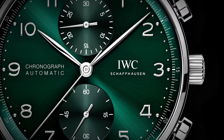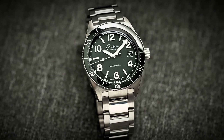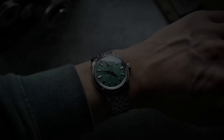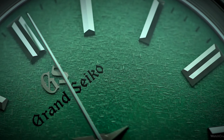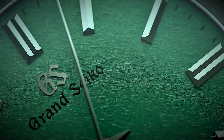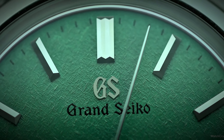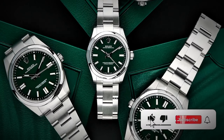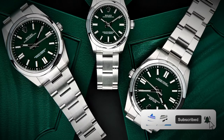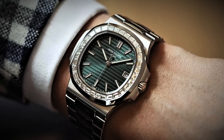But why green, you ask? Well, green is the color of life, of renewal, of growth. It's fresh, it's invigorating, and it's oh-so stylish. Whether you're rocking a sleek sports watch or a classic dress piece, a green dial adds that extra oomph — that touch of personality that sets you apart from the crowd. And let's not forget the versatility: green dials play well with others, blending seamlessly with a variety of materials and styles. Whether you're hitting the boardroom or the beach, a green dial watch is the ultimate accessory, effortlessly elevating any look from drab to fab.